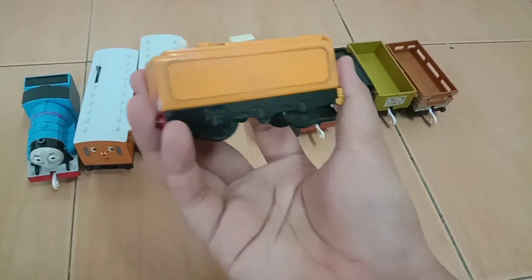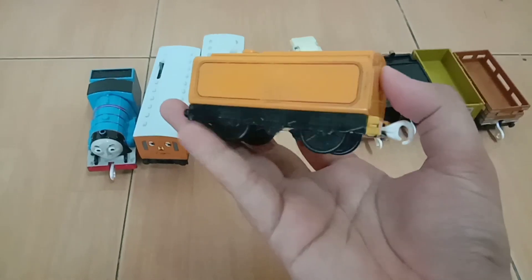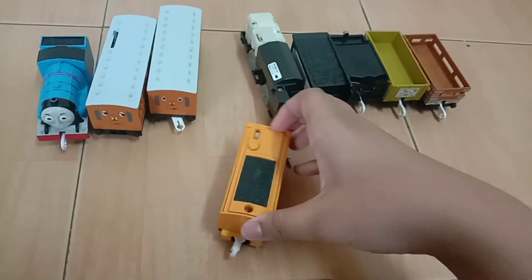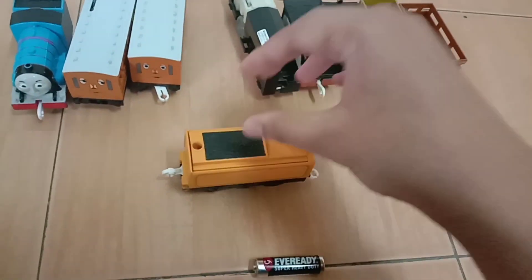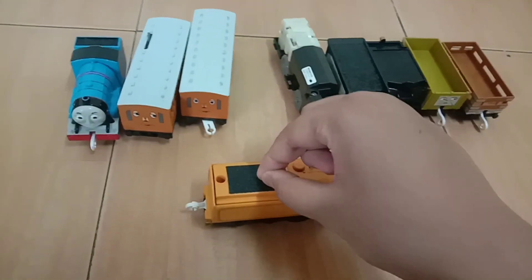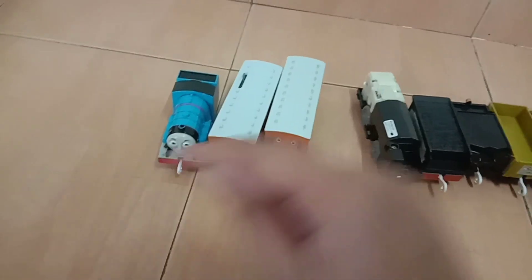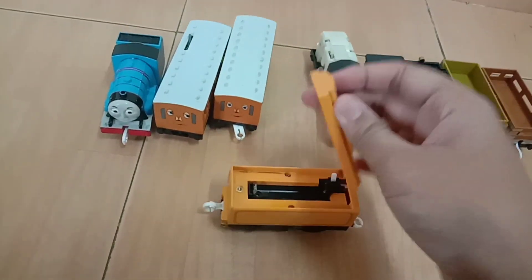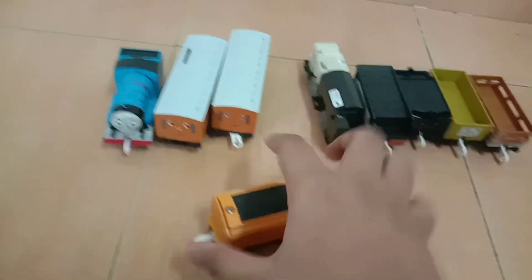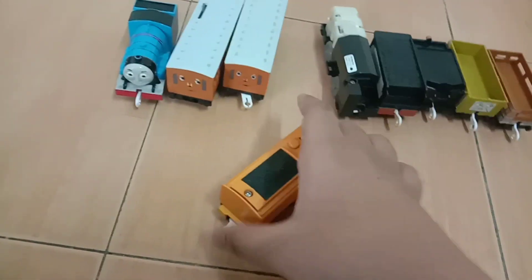I got a Murdoch tender here which is a bit scratched all over his side. I might use this for a custom. When I opened the inside, the best thing is that it has a coal cover — my main Murdoch doesn't have a coal cover, so I think I'm gonna put this coal cover in my main Murdoch. It doesn't work though because it has corrosion inside, so I'm gonna fix that up soon.